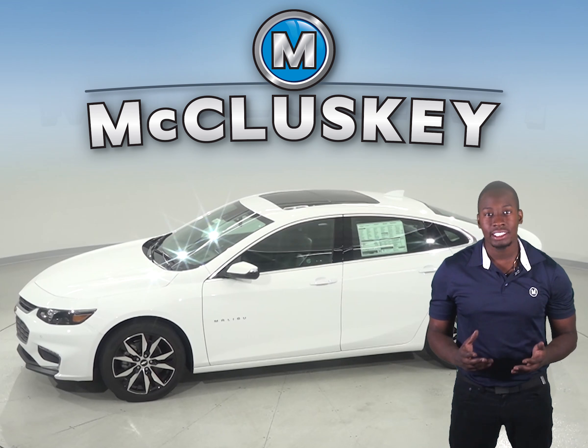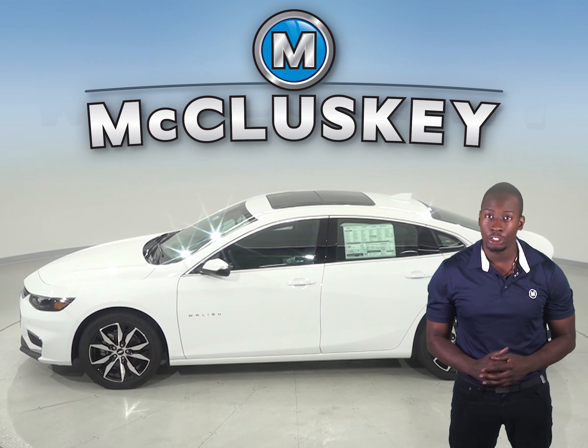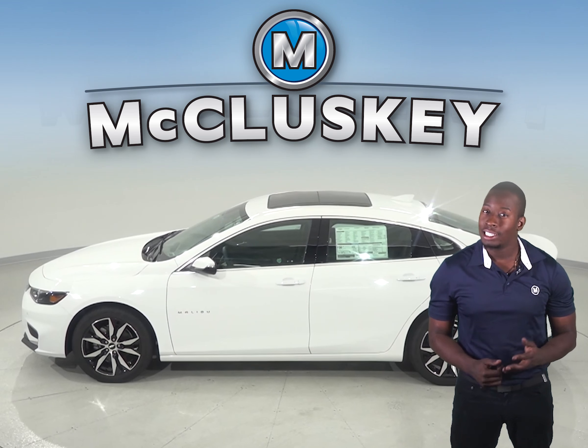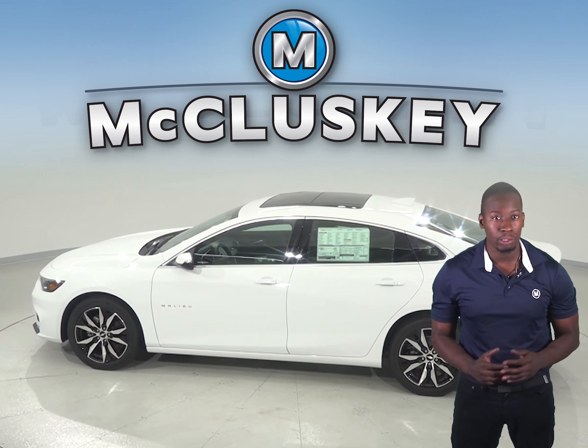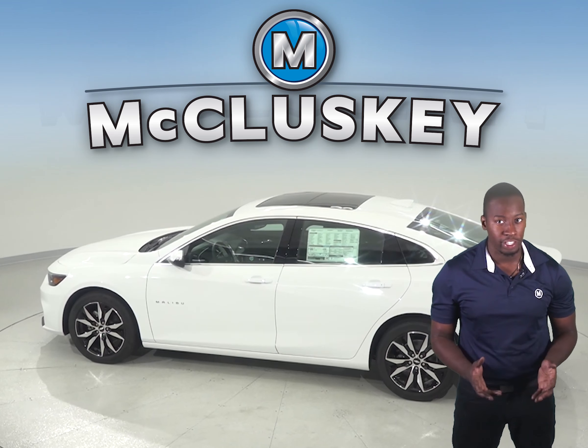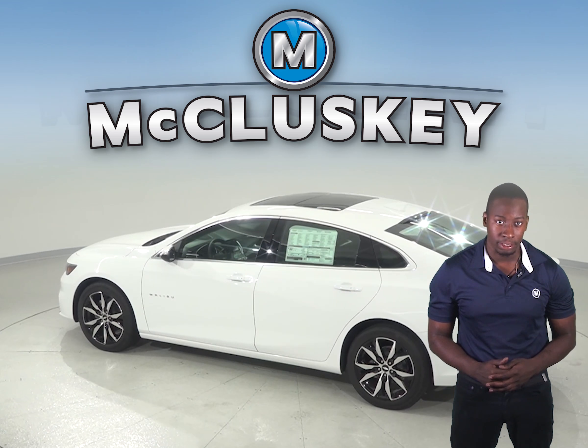In heavy traffic or at stoplights, the Malibu 1.5 turbo engine automatically turns off when the vehicle is stopped, saving fuel and reducing pollution. The engine is automatically restarted when the driver gets ready to move again. The Kia Optima does not offer an automatic engine start-stop system.